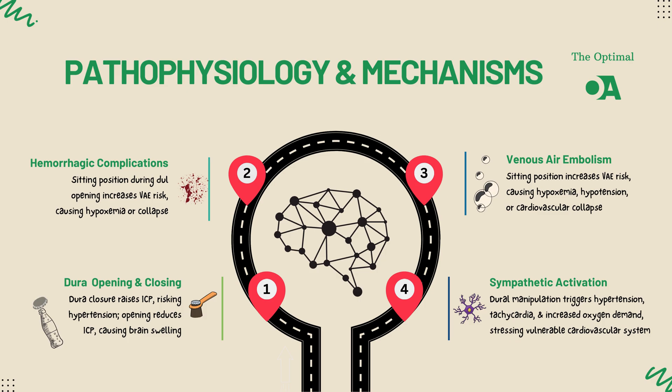Why? Well, the dural veins, which are under negative pressure in these positions, can literally suck air into the venous system if exposed to the atmosphere — think of it like a vacuum effect. Depending on how much air is entrained, it can cause anything from mild hypoxemia and low blood pressure to full-blown cardiovascular collapse.